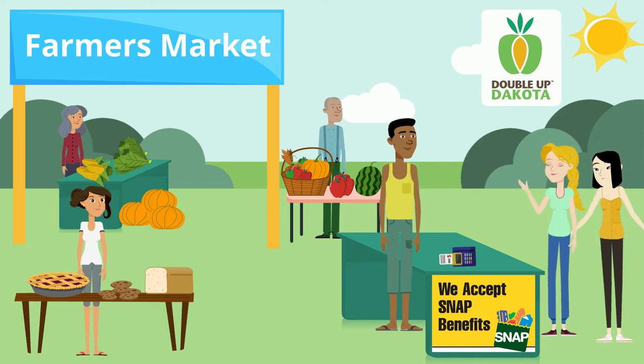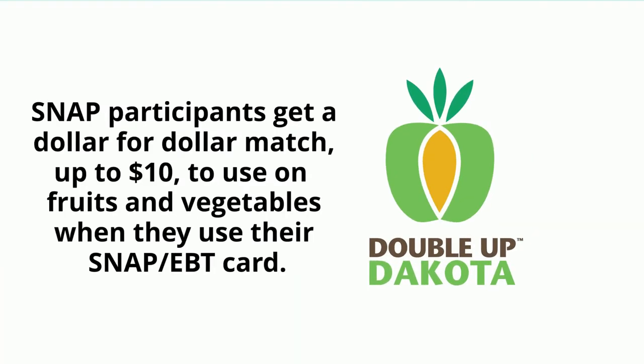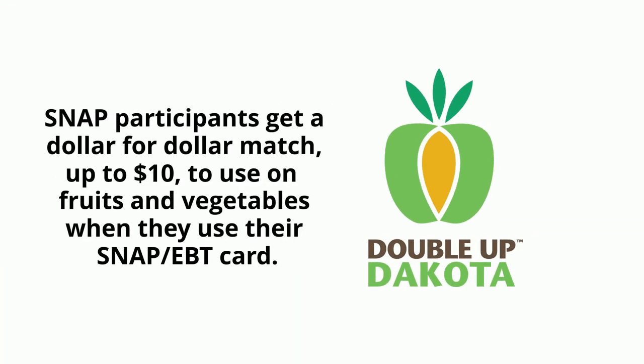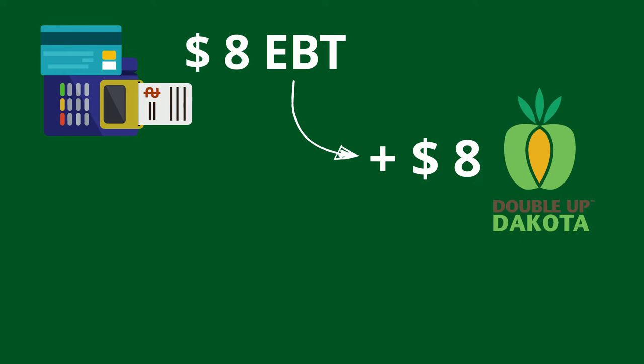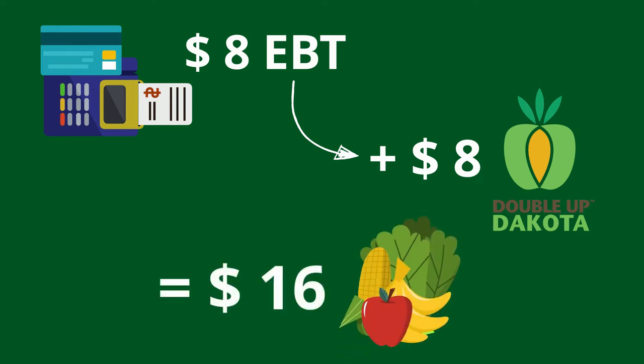I don't think so. What is Double Up Dakota? Double Up Dakota is a program that gives SNAP participants a dollar-for-dollar match up to $10 to use on fruits and vegetables when they use their SNAP EBT card. For example, if you swipe your SNAP EBT card for $8, you will get $8 through Double Up Dakota, allowing you to spend $16 on fruits and vegetables while at the farmers market today.